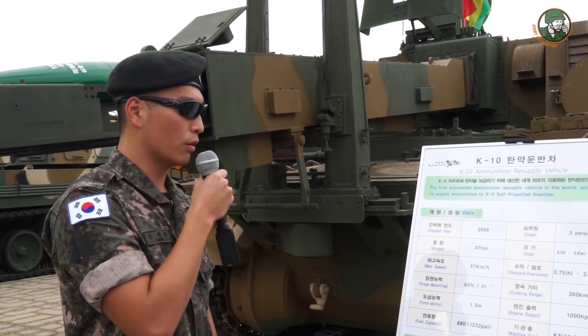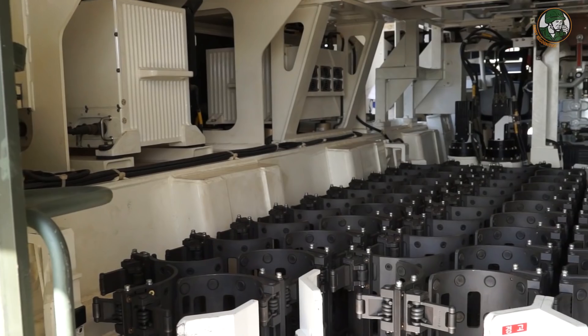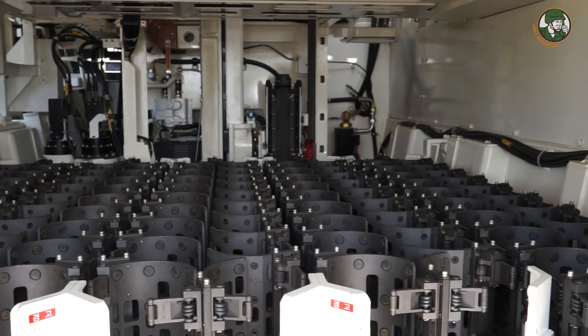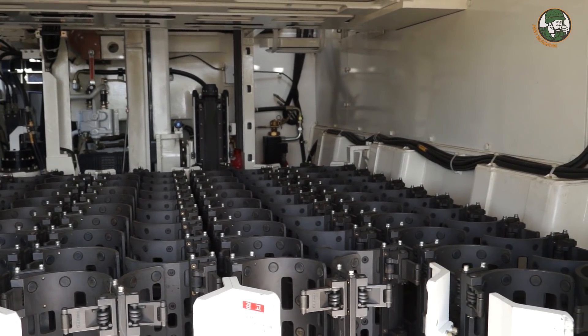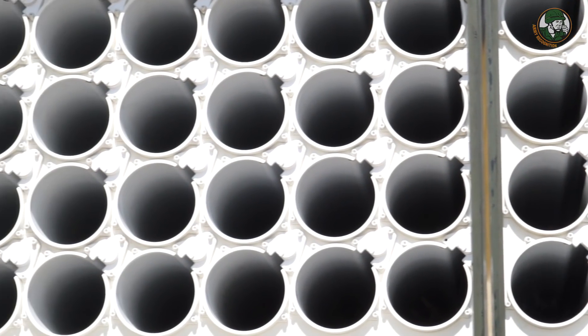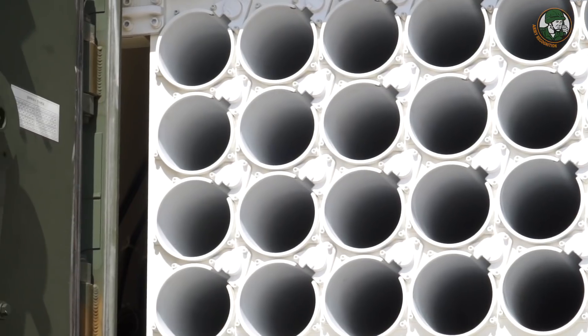The K-6 machine gun shoots 12.7mm rounds. It has a maximum loading of 104 shells and a charge capacity of 504 units. The transfer rate of ammunition is 10 rounds per minute.